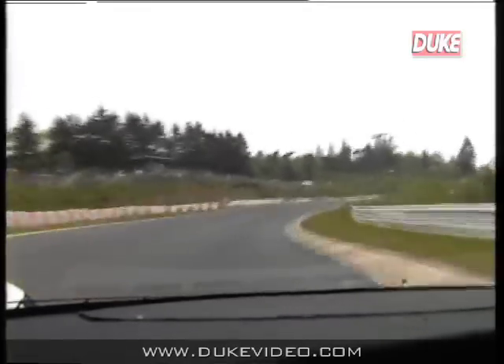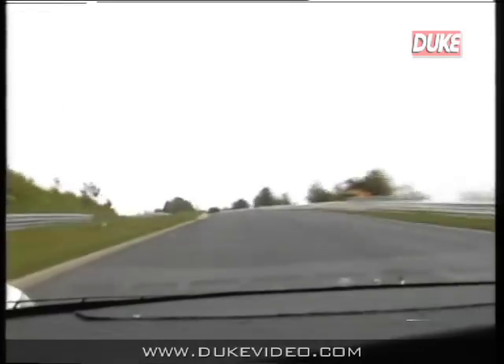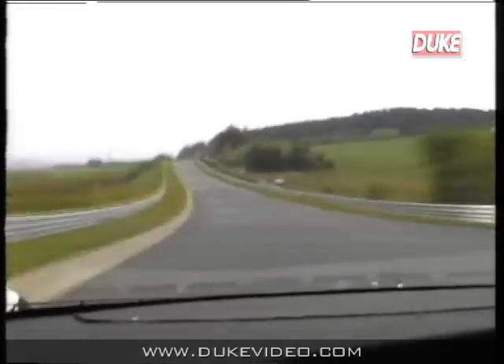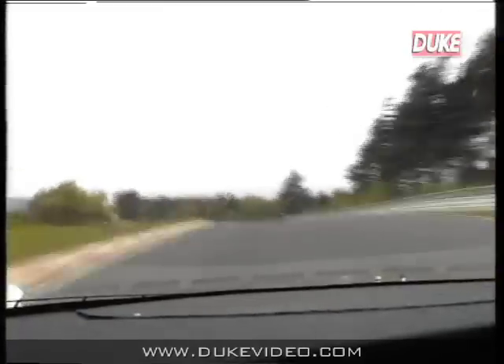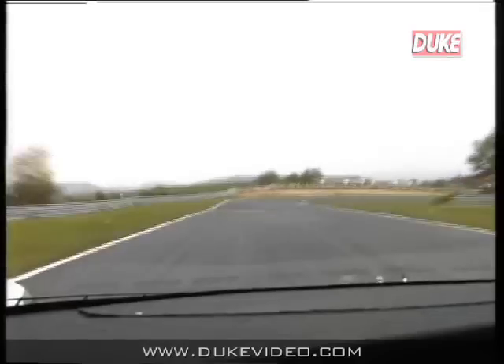It's vital to clear the Flugplatz well, because you've got a double right-hander following this, and it's absolutely imperative to get onto the long downhill sweeps which lead you down through Kallenhard, down to Schwedenkreuz. This is a very, very fast section — in fact, probably as fast as the main straight, over 190 miles an hour. Dab of the brakes here over this brow in fifth gear, and down into a 180-degree right-hander called Ahrenberg.